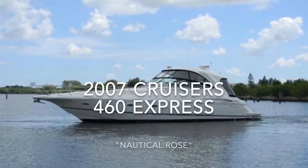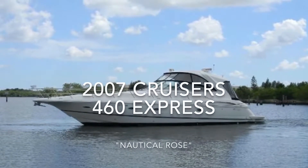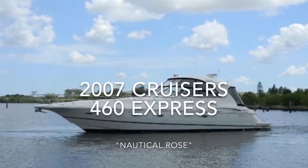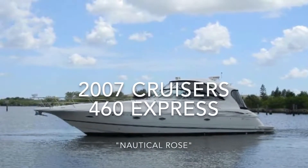Hi, I'm Kevin Benner with Borden & Associates Yacht Sales, and today I'm going to take you on board a 2007 Cruisers 460 Express offered for sale in Merritt Island, Florida.